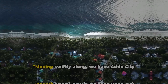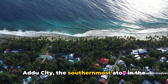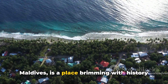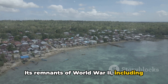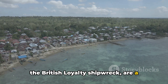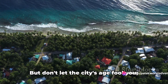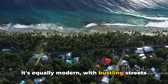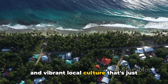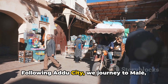Moving swiftly along, we have Addu City at number seven. Addu City, the southernmost atoll in the Maldives, is a place brimming with history and charm. Its remnants of World War II, including the British Loyalty shipwreck, are a testament to the city's resilience and a must-see for history buffs. But don't let the city's age fool you — it's equally modern, with bustling streets and vibrant local culture just waiting to be explored.